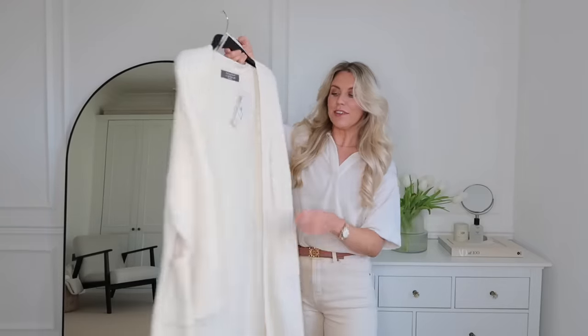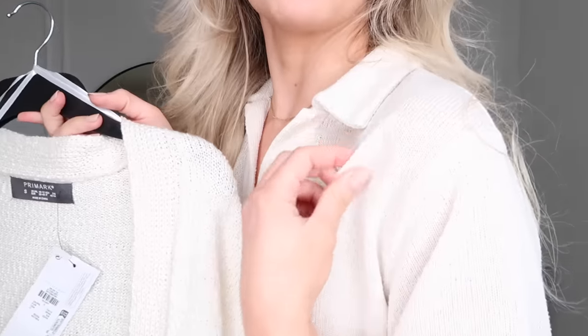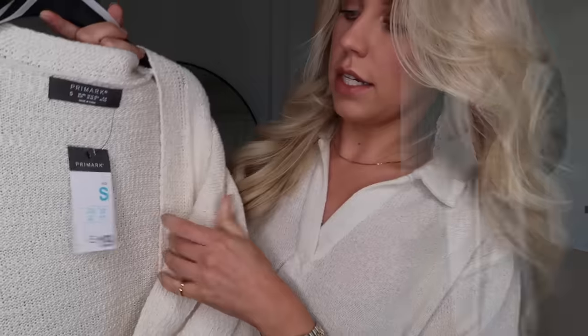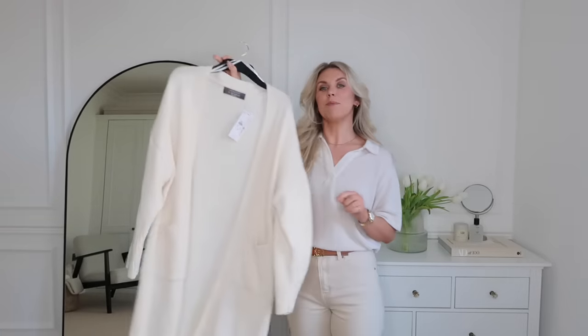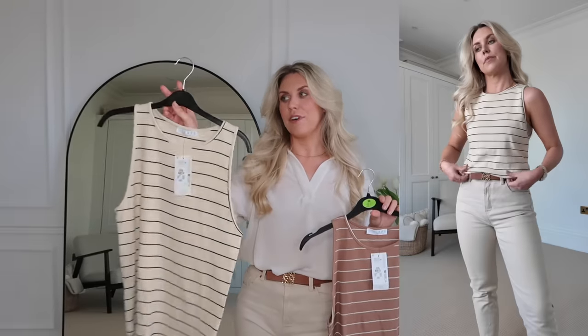Next up, I saw this cream chunky cozy cardigan that I just had to grab. The material is similar to what I'm wearing here — an M&S piece with a toweling fabric. This one has a similar really textured feel to it. I just think for spring it's beautiful. It's a small at £19, quite long as well so definitely one I'd start wearing now. It's so cozy — the perfect long cardigan, even with an outfit like this for a monotone, cream tonal look.